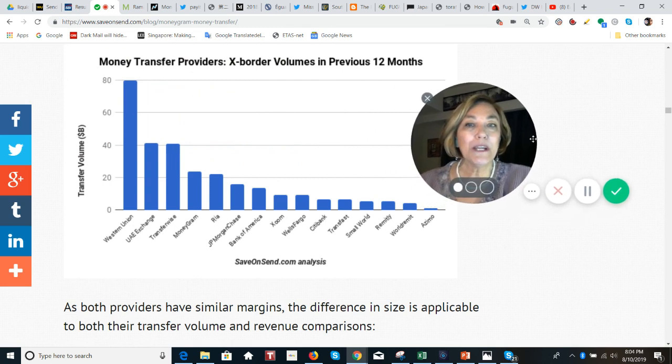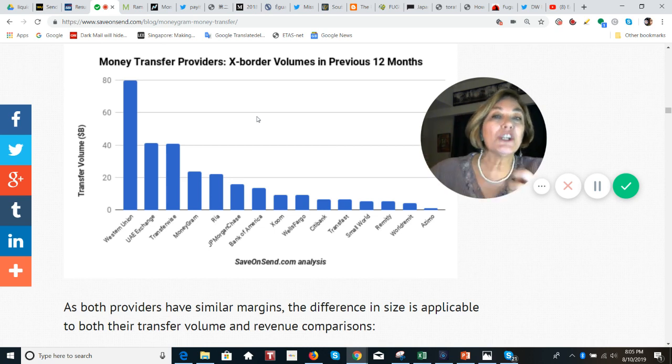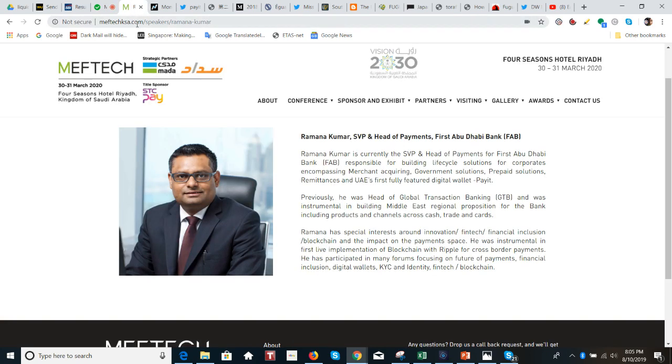I want to look at money transfer providers' cross-border volumes over the previous 12 months. We know MoneyGram is the second largest remittance company in the world, but looking at cross-border volumes specifically: Western Union is clearly number one, then UAE Exchange — a Ripple partner — followed by TransferWise, and then fourth is MoneyGram.